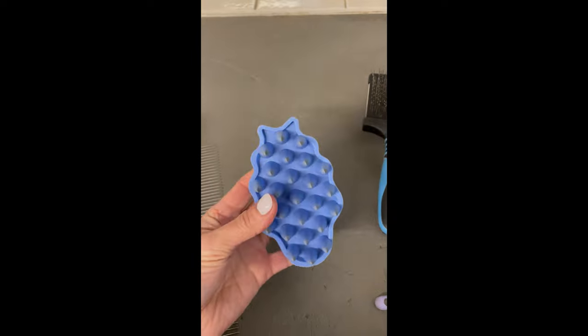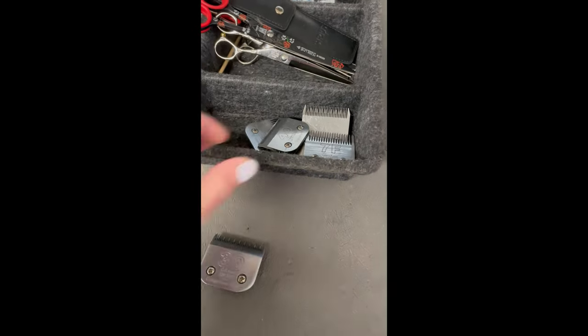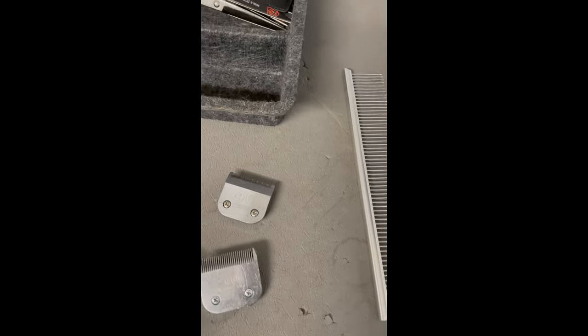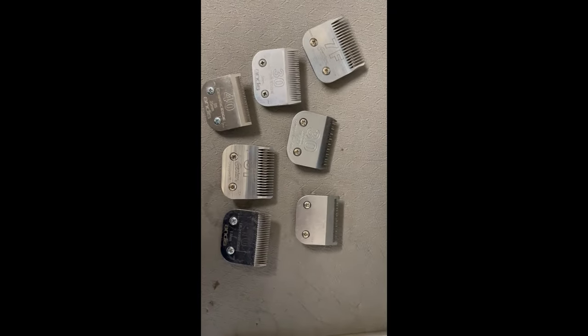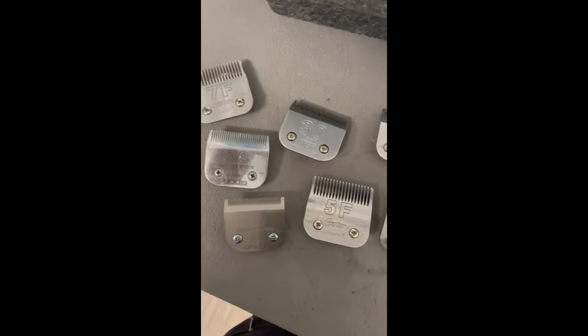Seam Groom is not essential but incredibly handy. Let's take a look at my blades — I literally only use these blades. I've got a 40 for pads, a 30 for under comb attachments, a 10 for sanitary areas, a 5F for spaniels, a 7F for clip-offs and terriers. I do have a couple of new ones including the 4F, which I may or may not use.